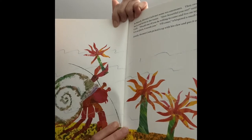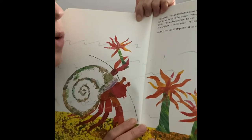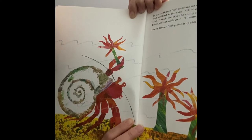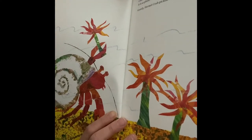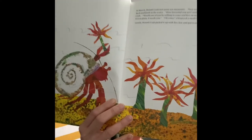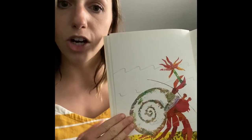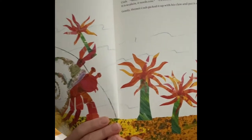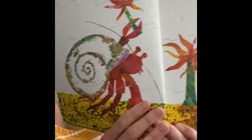In March, hermit crab met some sea anemones. They swayed gently back and forth in the water. 'How beautiful you are,' said hermit crab. 'Would one of you be willing to come and live in my house? It's so plain — it needs you.' 'I'll come,' whispered the sea anemone gently. Hermit crab picked it up with his claw and put it on his shell. If you're reading along, take the sea anemone picture, cut it out, and glue it right onto your hermit crab shell.